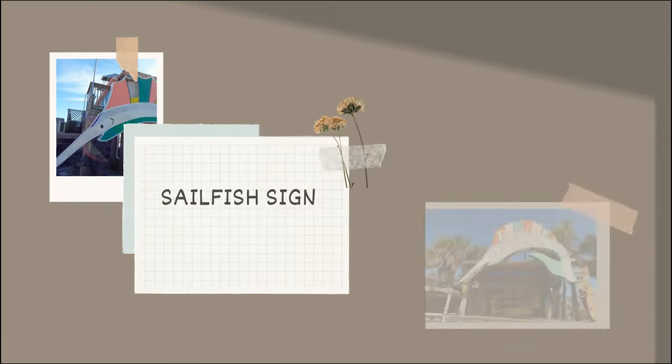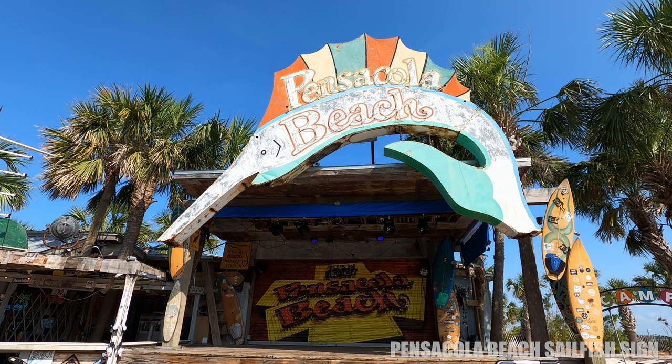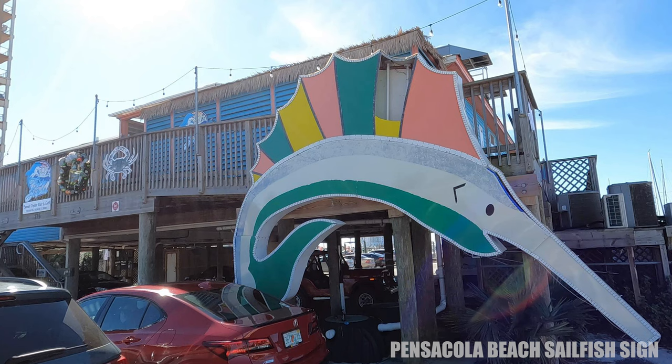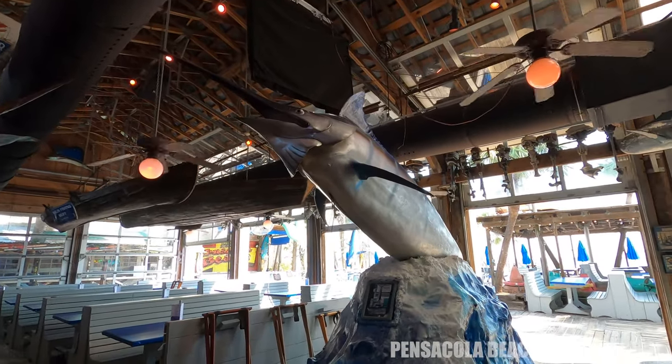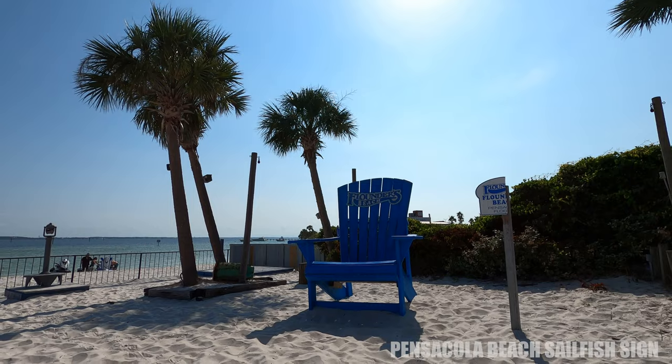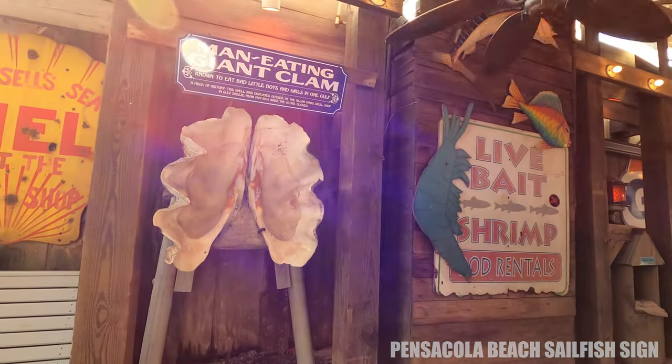Another sign is the Pensacola Beach sign at Flounders Stage — this is the Sailfish sign. This was the original sign that lit the way to Santa Rosa Island since the 1950s. You'll also find a similar Sailfish sign without those letters at the Frisky Dolphin. And speaking of Flounders, they have such an eclectic collection of things: there's a larger-than-life chair, a large man-eating clam, and a hippie van.